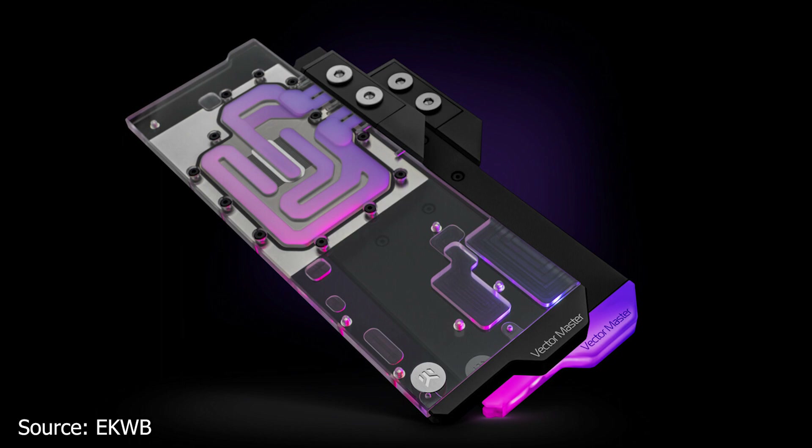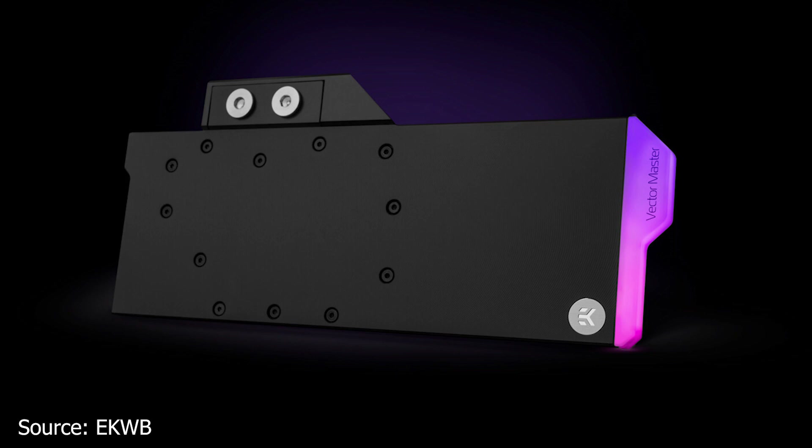As is the case with many EK Water Blocks products, the base is made from solid nickel-plated copper, while the top of the block can be either a crystal clear acrylic panel or a solid black panel. The backplate is an optional extra available in two variants: a nickel-plated variant or a solid black one. Water block pricing ranges from 164 USD or Euros, with the backplate ranging from 42.90 USD or Euros for the all-black model or 49.90 USD or Euros for the nickel-plated model.